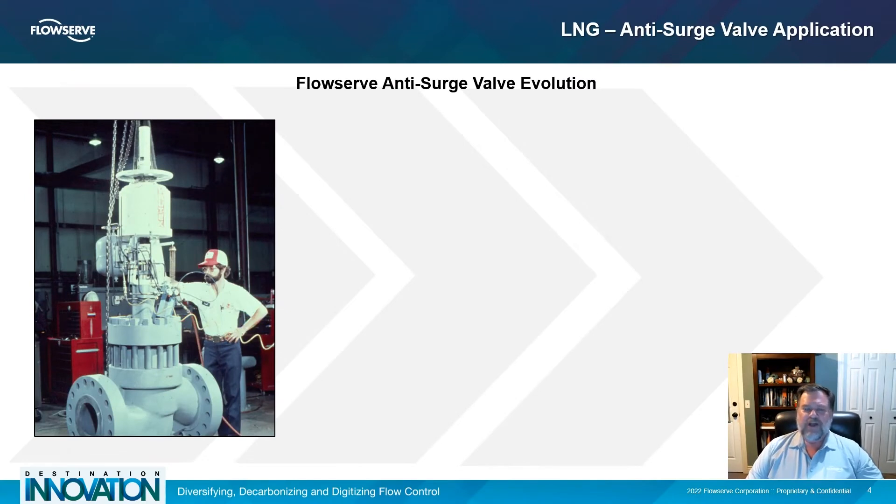When producing LNG, the most difficult control valve application is the anti-surge valve. This valve protects the compressor from damage due to surge. FlowServe began supplying this critical valve in the early 1970s, just when compressors were growing large enough to require anti-surge protection.